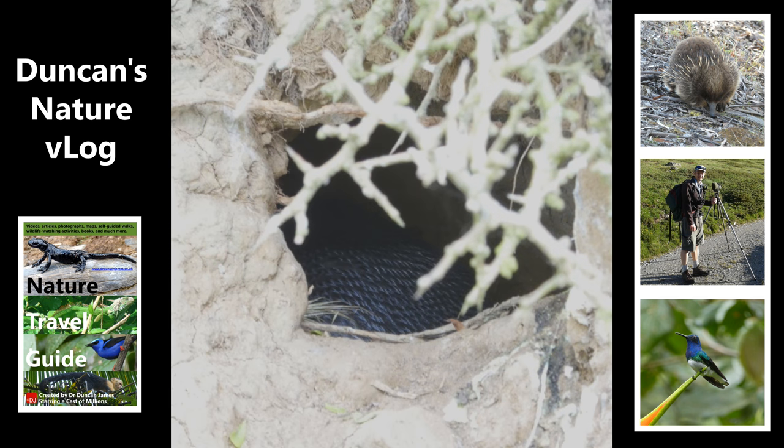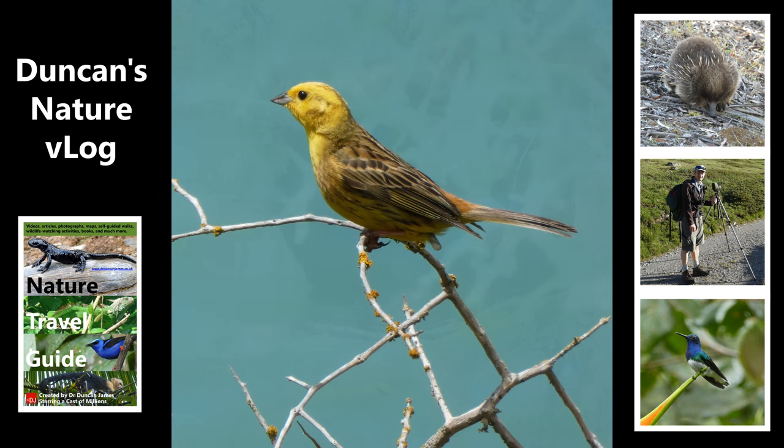I turned up the exposure very high on my camera so I could see inside a little penguin nest, although I didn't use a flash and I didn't disturb it — I took a photo from outside and carried on. This is a yellowhammer, which is an introduced bird from Europe.